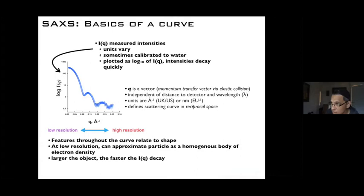Now onto SAXS. When we talk about SAXS, we measure intensities often on a relative scale; some beamlines put it on an absolute scale normalized against water. The low-resolution side of the SAXS curve is toward zero Q, and as you move to higher Q numbers, this is the higher-resolution side. Q is a momentum transfer vector, independent of detector distance and wavelength. Units are typically inverse angstroms in the US and UK, or inverse nanometers in Europe. We call this reciprocal space, and we measure SAXS in reciprocal space.